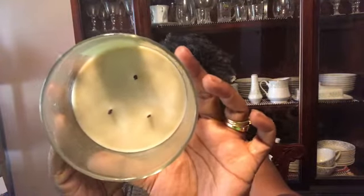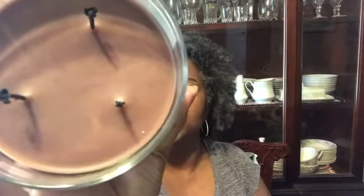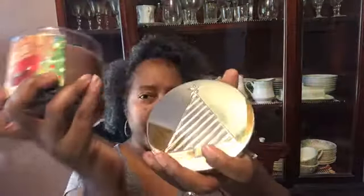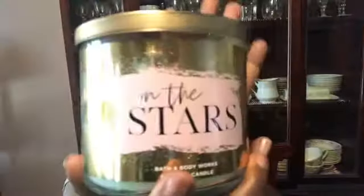Hot Cocoa and Cream — I've burned this probably once or twice. The notes are decadent milk chocolate, fresh steamed milk, and mini marshmallows. The top has a little Christmas tree on it, which is super cute. It smells exactly like hot chocolate with marshmallows. The burn is clean and the throw is decent — not loud enough to fill the whole house, but good.